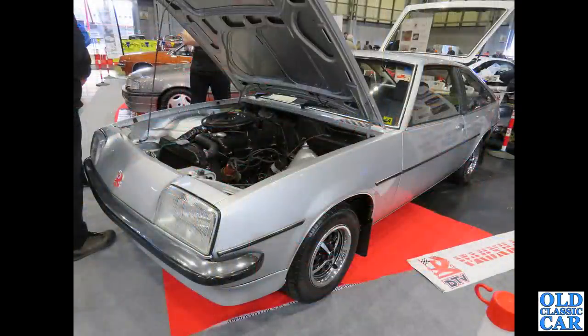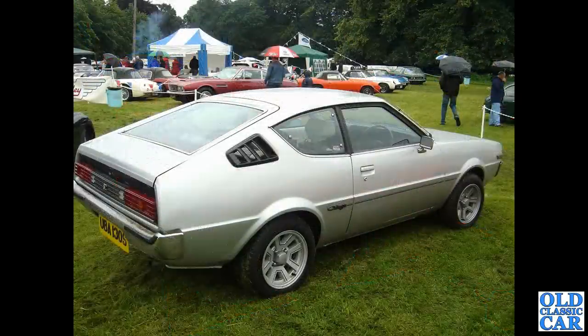With similar lines to the Opel Manta Coupé, this is the Vauxhall Cavalier sports hatch of the mid to late 1970s — a very clean example as well. These things rotted for England like most 1970s cars did, so to see one in this condition is quite a rarity.